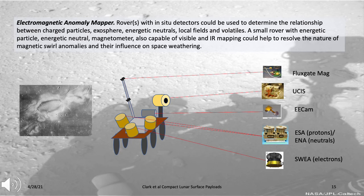Small rovers with a suite of in-situ detectors could be used to determine the nature of electromagnetic anomalies. These would include detectors measuring charged particles, the exosphere, energetic neutrals, local fields, and volatiles. A small rover with a fluxgate magnetometer, an IR spectrometer such as EUSIS to look for volatiles, a camera such as EECAM to look at albedo differences, and detectors such as ESA, ENA, and SUEA—which can detect protons, neutrals, and electrons—could help resolve the nature of lunar magnetic swirl anomalies and their influence on space weathering. Magnetic swirl anomalies are sites of local magnetic fields thought to deflect the solar wind, greatly affecting the extent of space weathering.